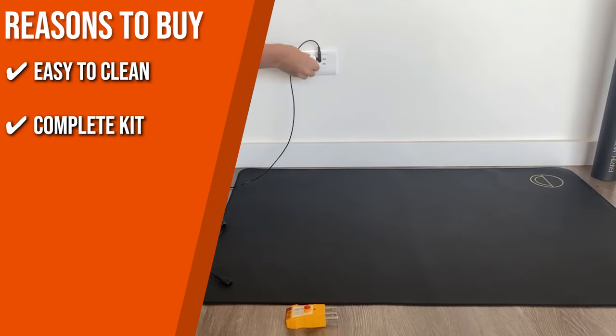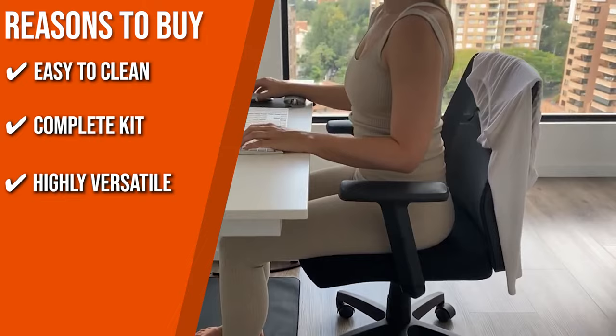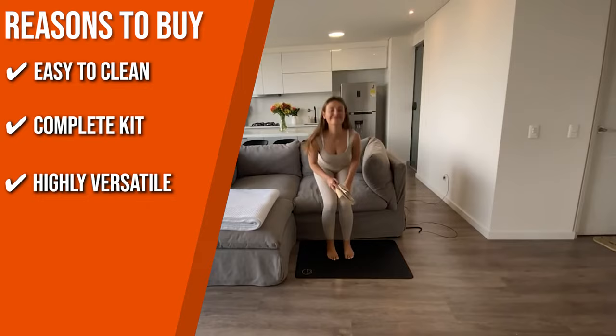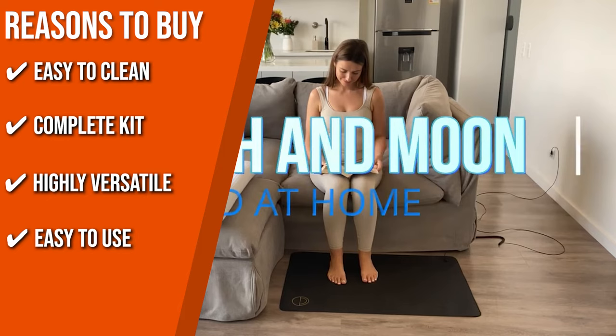That should be enough to get your grounding journey started. Highly versatile: you can place your grounding mat on your desk and use it as a mouse pad or under your feet while you watch TV. You can also put it on top of your yoga mat and quickly get into the zone, or use it while you sleep to wake up feeling refreshed and revitalized. Easy to use: connect the cord to the mat, plug the end of the cord into the adapter, and connect it to the power outlet. As easy as that, you can already start grounding.